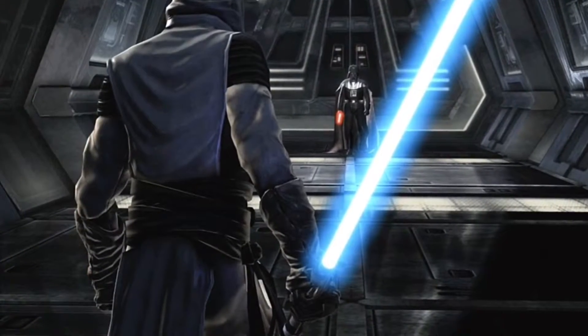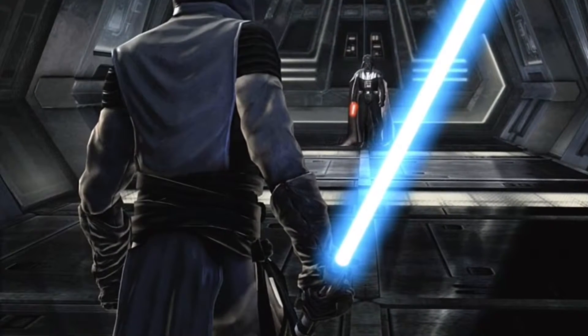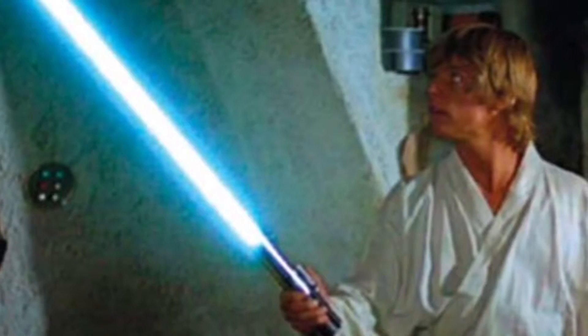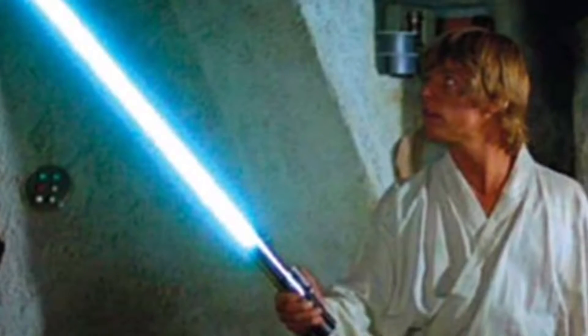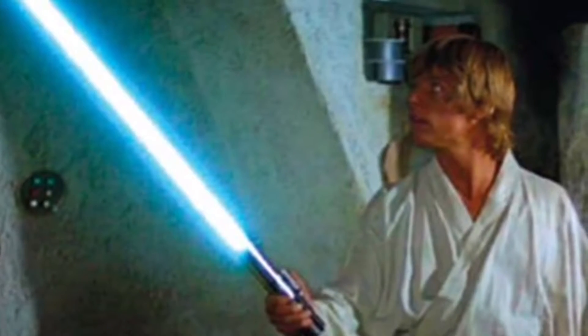The first colour we are going to be talking about today is blue. Blue indicated a Jedi Guardian, a Jedi who used their force on a more physical level. They were out on the battlefield a lot and they were more aggressive than other Jedi, but they were a vital source for the Republic and the Jedi Order.